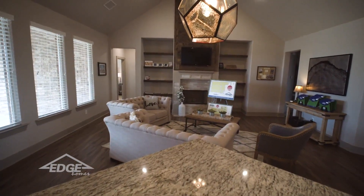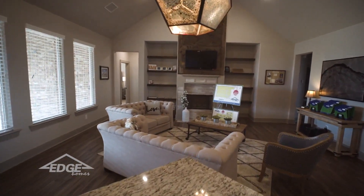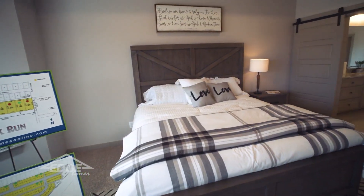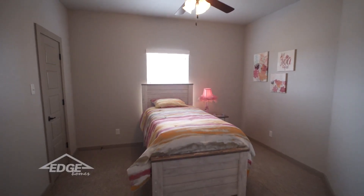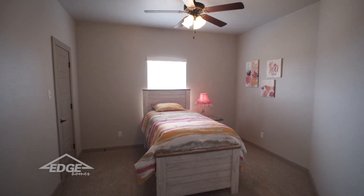All of our windows come with blinds, and this house also features large closets in all the bedrooms. You're going to find plush carpet in all the bedrooms.